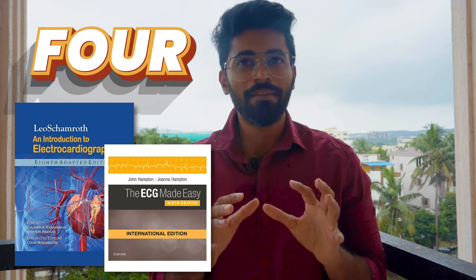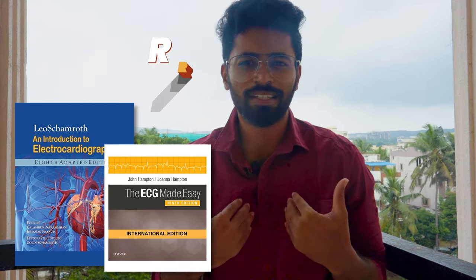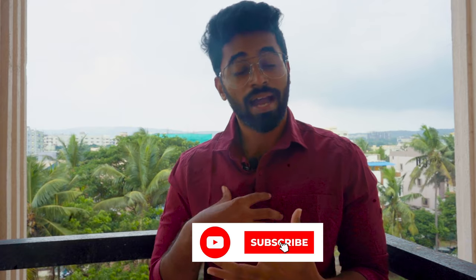Fourth book for ECG: Shamroth and John Hampton. I personally didn't study both books formally, but I have to thank my mentor Dr. Sri Kiran, currently doing his DM Cardiology at NIMS Hyderabad, who built a strong foundation for me during internship. Later I attended classes by Dr. Dilip Sir and Dr. Deepak Marwar Sir, and I compiled all that information into one personal book covering basics to in-depth ECG interpretation. I constantly correlated what I studied with actual ECGs to improve my interpretation skills.